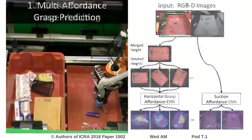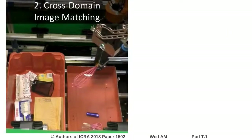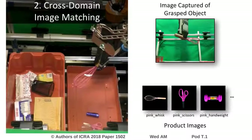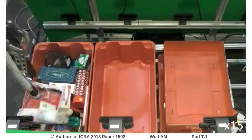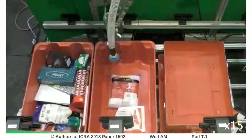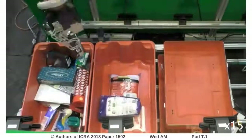After the picking primitive successfully retrieves an object, the gripper holds it in front of two cameras for cross-domain image matching, where color images of the grasped object are matched to the most similar product image using a two-stream convolutional neural network to retrieve its identity. We also augment the object recognition system with a weight sensor, which is used to verify that each object has been correctly identified.